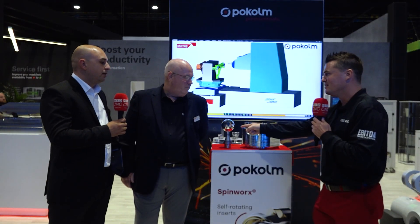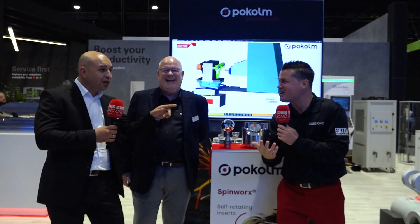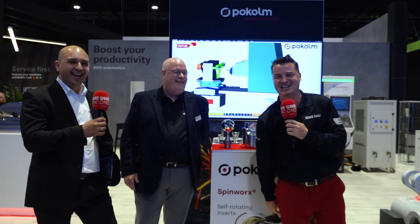Last question before we send it over — can I have that part? No. Everybody tells me no! We'll make you a bigger one. A bigger one — you heard it here. Let's head on over to the next section.